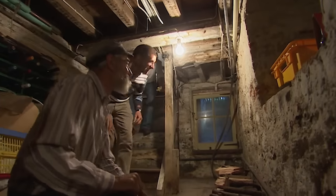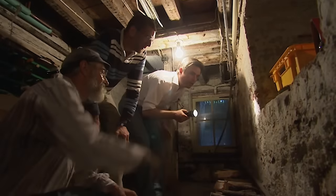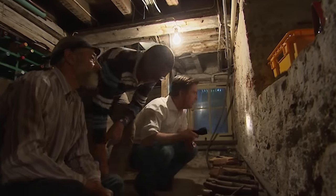Doesn't do to be too tall down here. There's a variety of different stonework down in the cellar.